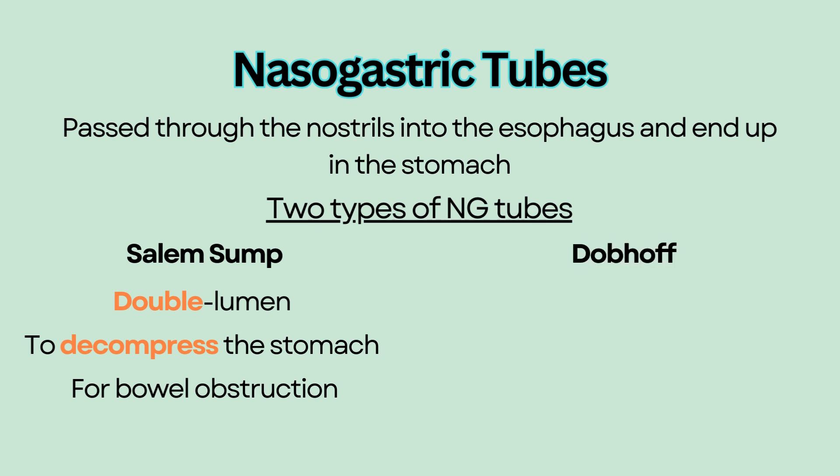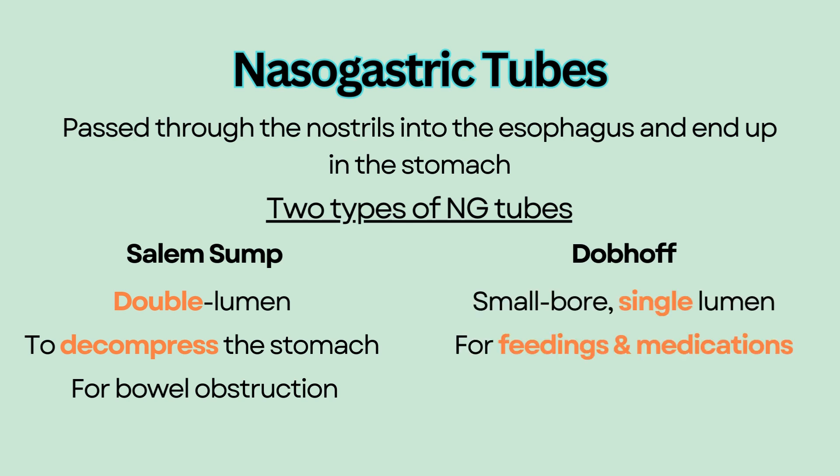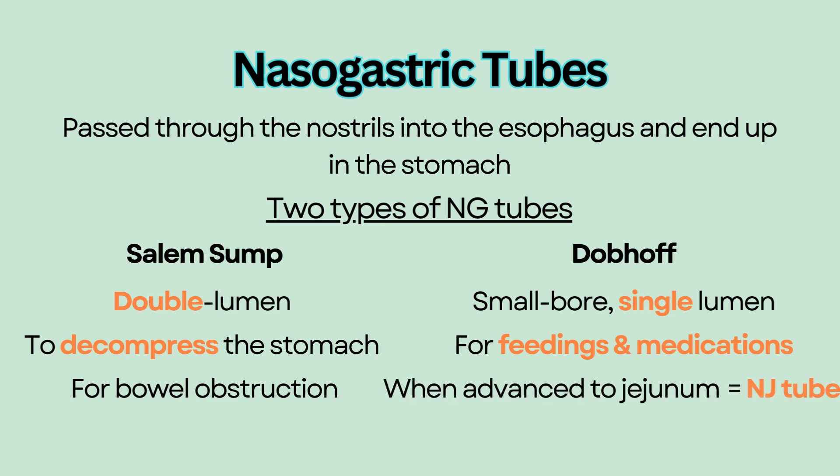The second type of NG tube is a small bore single lumen tube that is placed for tube feedings and medications. It can be further advanced into the jejunum and is called an NJ tube. NJ tubes have a decreased risk of aspiration compared to NG tubes.